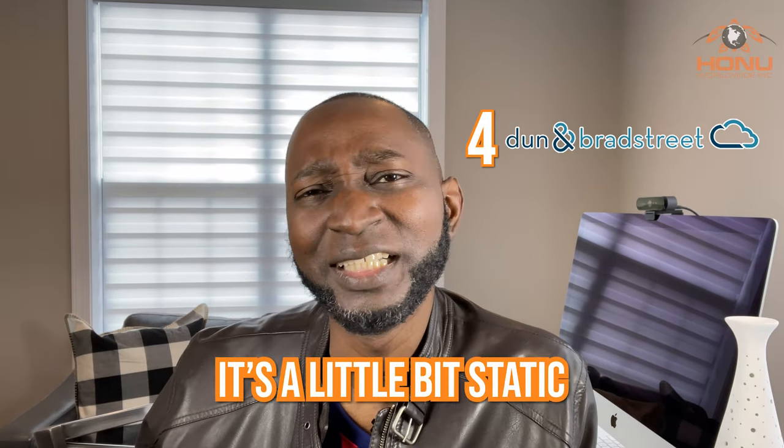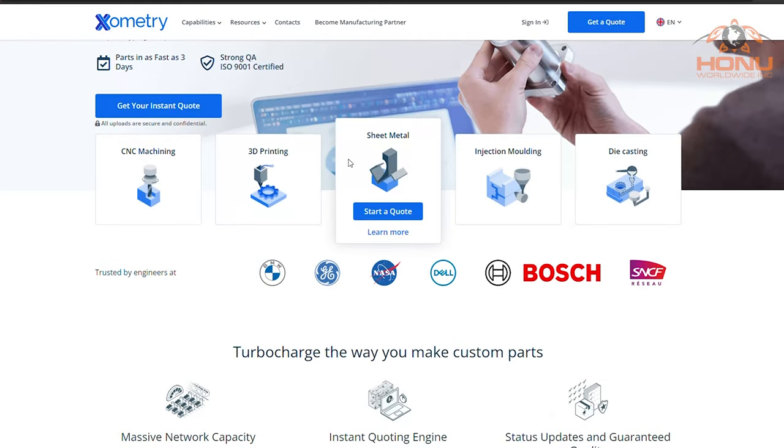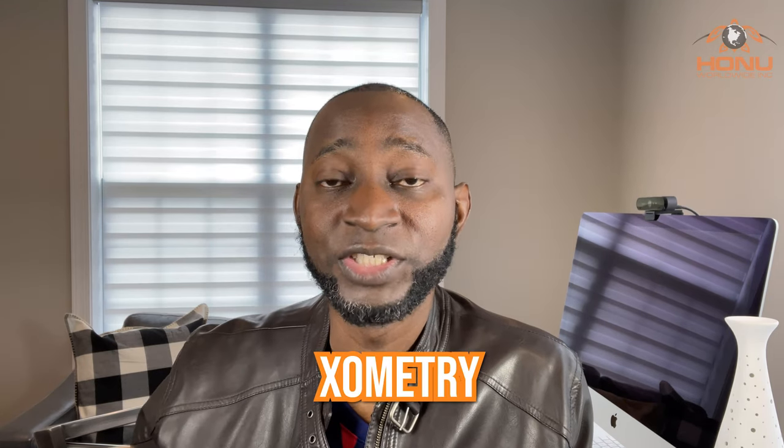Another platform I use is D&B — Dun & Bradstreet. It's a little bit static and not really my favorite. I think they've been acquired by Xometry now. Xometry is another good place to find suppliers — if you're looking for metalwork, 3D printing, or prototyping, you'll be able to find them on Xometry, spelled X-O-M-E-T-R-Y. You can reach out to suppliers, tell them what you're looking for, and they'll be able to give you quotes.